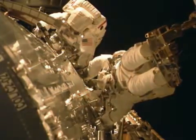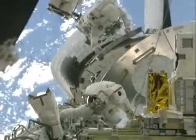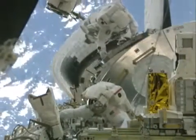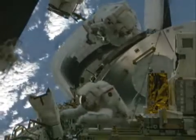To get access to that grapple fixture, we had to take some panels off of Columbus. Here you'll see Stan in the background putting one of those panels back on while I'm working there in the foreground.